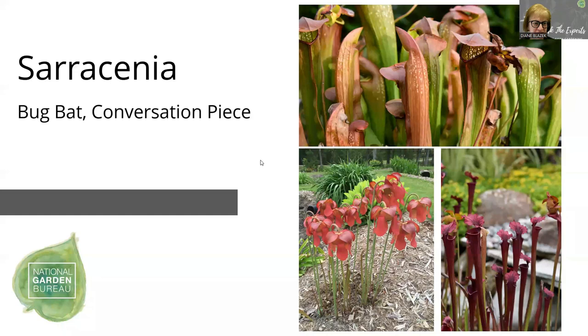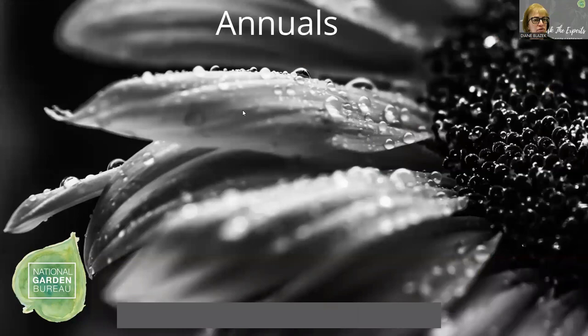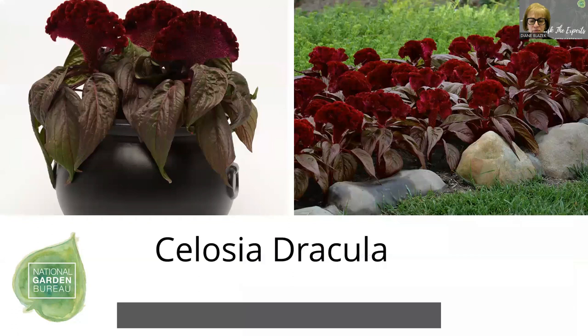Now moving on to annuals. The first couple: this is a begonia from Monrovia called Ninetta, which has dark leaf foliage with spots and works well outdoors or indoors as a house plant — a dual purpose plant. Then there's Dracula celosia — it is the year of the celosia. We loved this celosia type that has dark foliage and that blood red coxcomb on top. Viola Sorbet is great for small vignettes or mixed combo pots and using color when it's cold — in the South these can go all the way from fall through spring. They're also edible if not using pesticides.